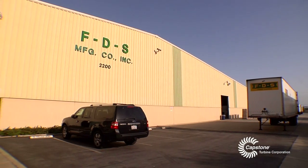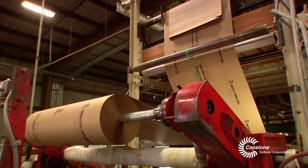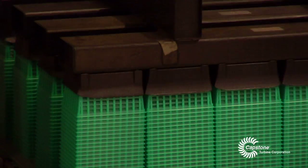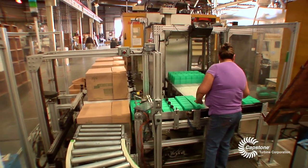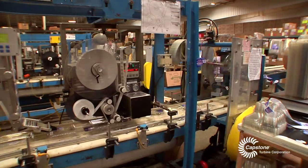We're at FDS Manufacturing Company in Pomona, California. We manufacture corrugated paper products and plastic packaging for industrial and agricultural uses. Our plastic products are fruit trays and clamshells for produce. We're doing a hundred million clamshells a year.